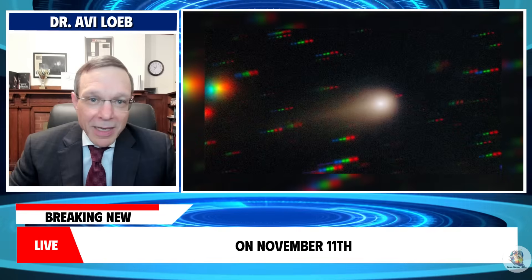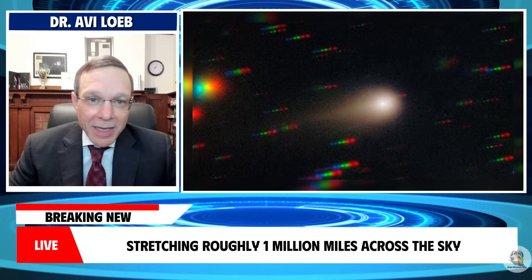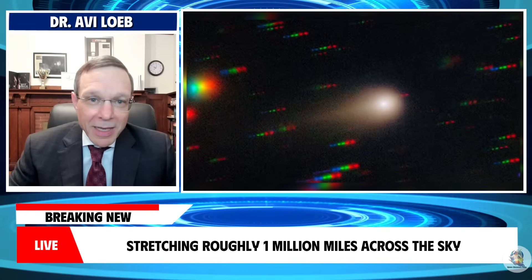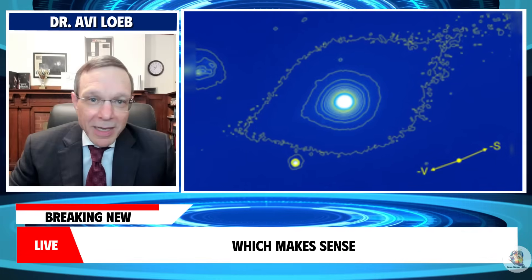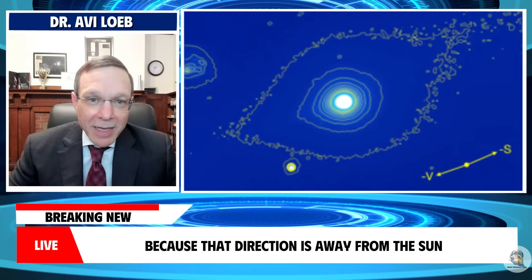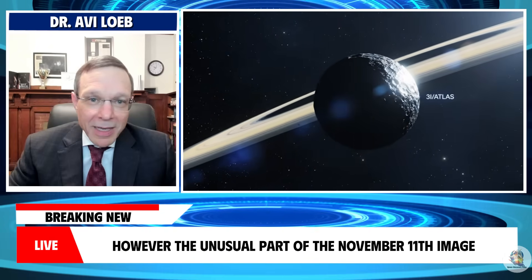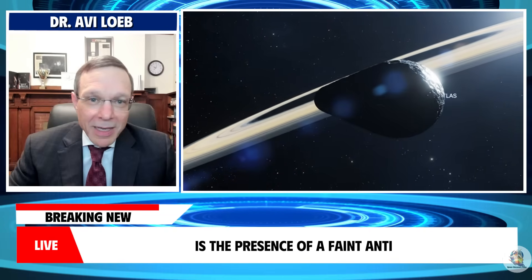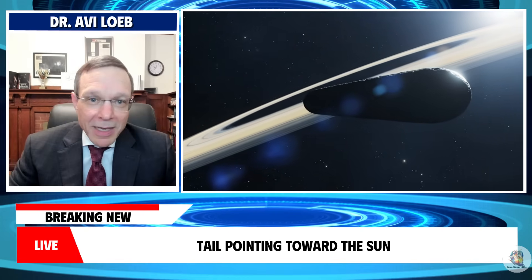On November 11th, we captured images showing the ion tail stretching roughly one million miles across the sky. The tail points northeast, which makes sense because that direction is away from the sun. However, the unusual part of the November 11th image is the presence of a faint anti-tail pointing toward the sun.